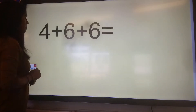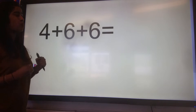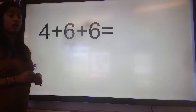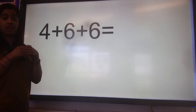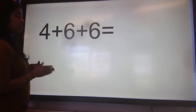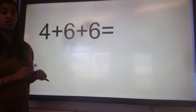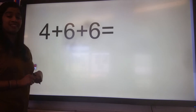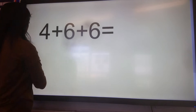Let's look at our first number sentence: four plus six plus six. There are lots of different ways in which we can calculate this answer. We can take the first two larger numbers and add them together, then add on the final number. Or we could take the two smallest numbers, add them together, then add on the final number. But what I'm going to do is take the first two numbers of the number sentence, add them together first, then add on the final number.